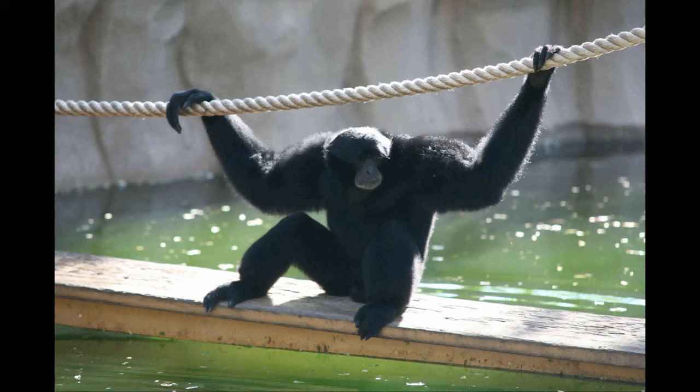The siamang is found on the islands of Sumatra and the Malay Peninsula. It is one of the unique gibbons with a gular sack, which is used to make resonating calls.